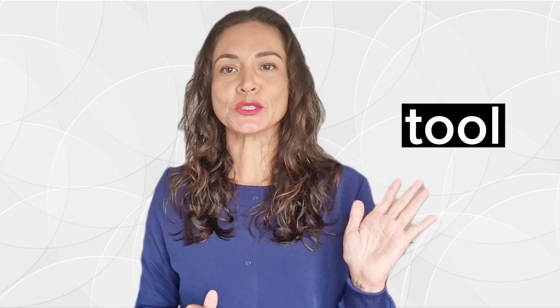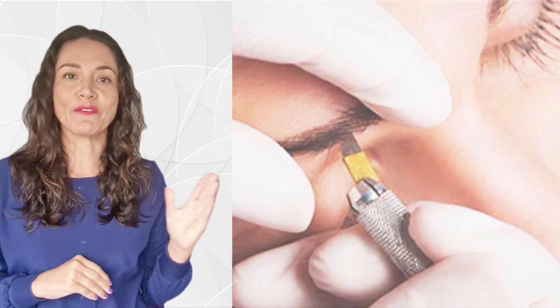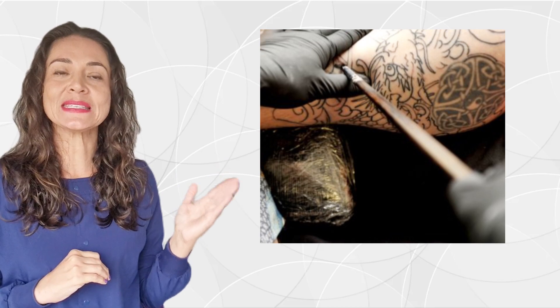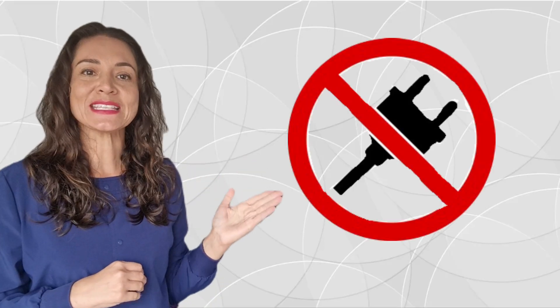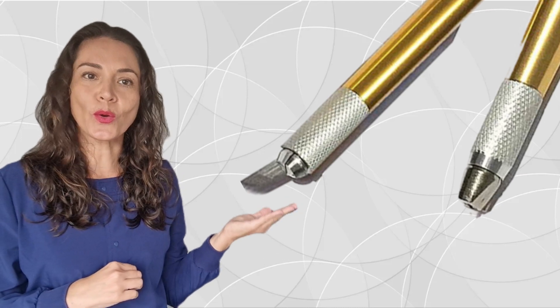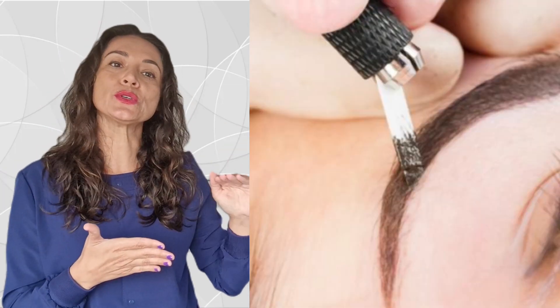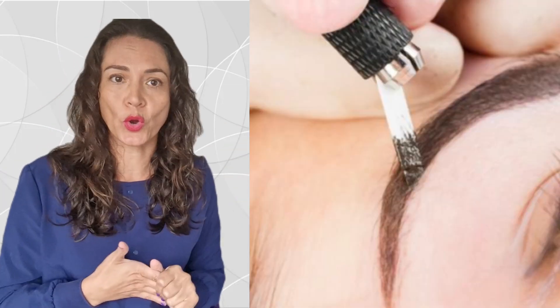Microblading is a semi-permanent technique that involves using a handheld tool called tebori, which comes from antique Japanese tattooing. Microblading does not need electricity — the tebori doesn't need to be connected to any device; it's just like a little pen where we insert a needle and work with that.